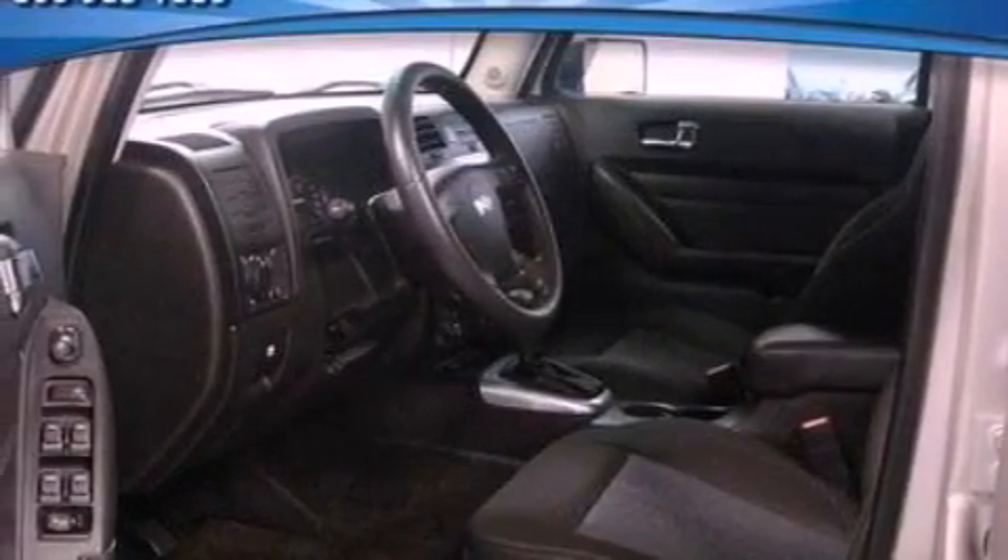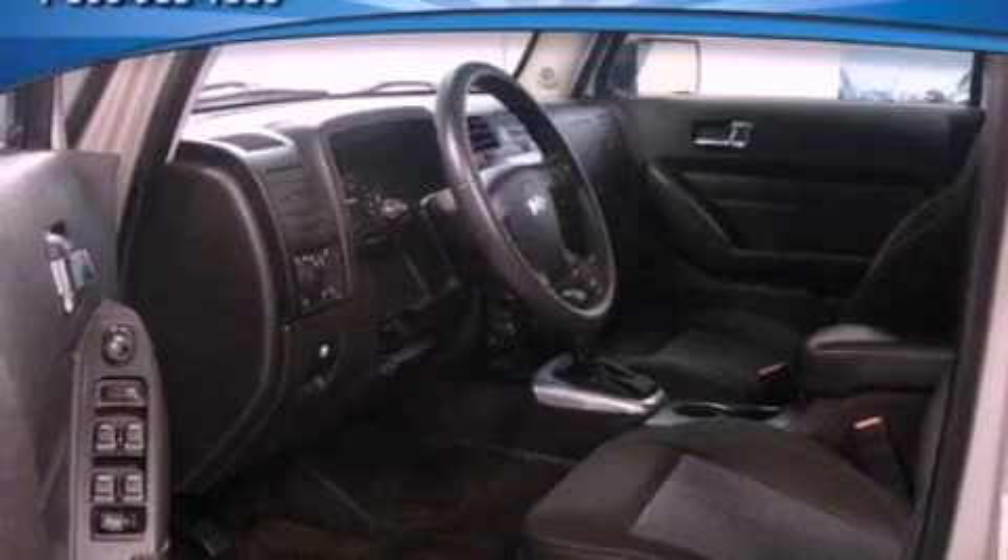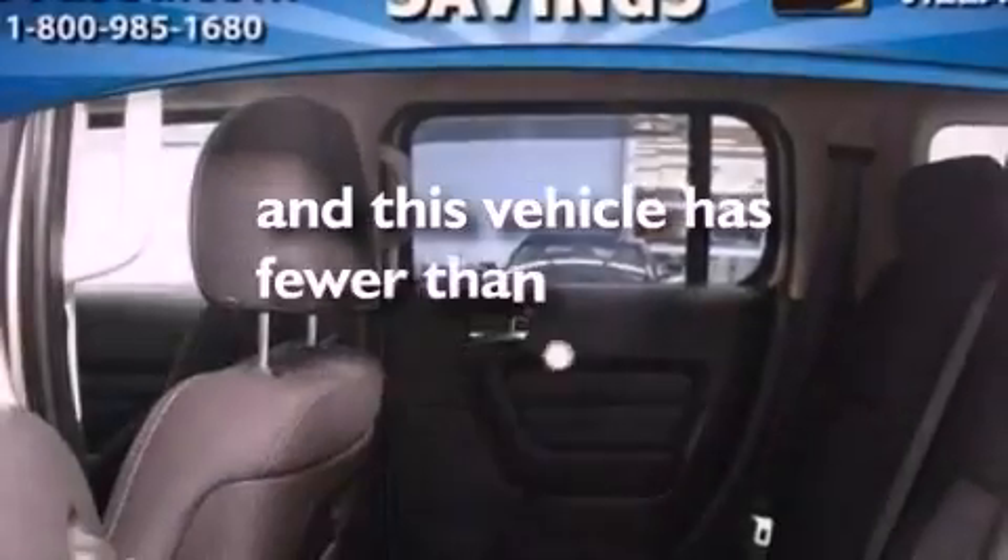Also included are a security system, dusk-sensing headlights, a chrome grille, and this vehicle has fewer than 47,000 miles on the odometer.